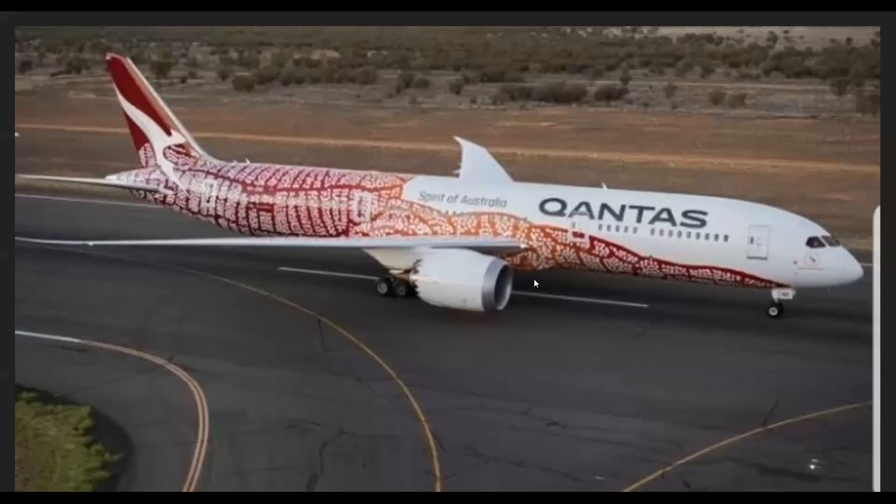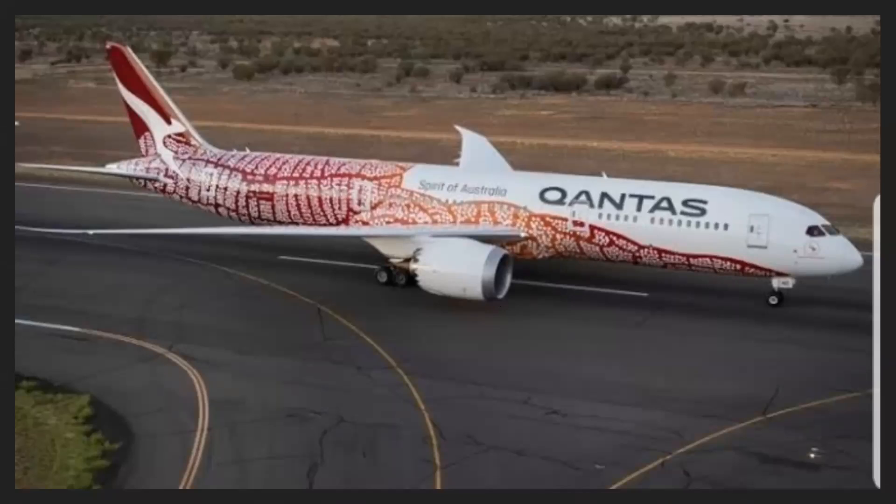There's one livery now on a 787 — it's an Aboriginal livery with all the Aboriginal art, and it really looks nice. It's a nice nod to the Aboriginal people of Australia. I like how the tail design just merges into those Aboriginal art patterns on the 787.